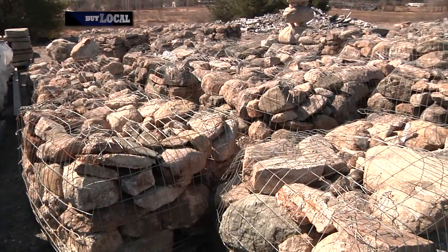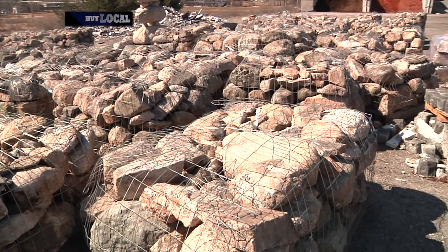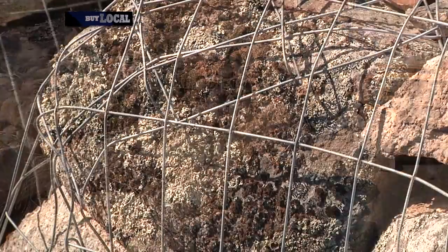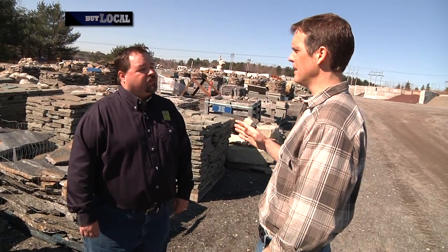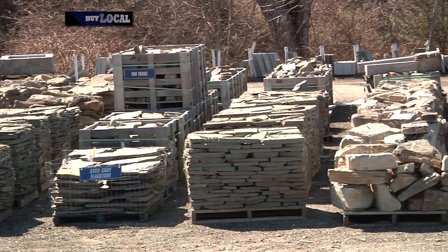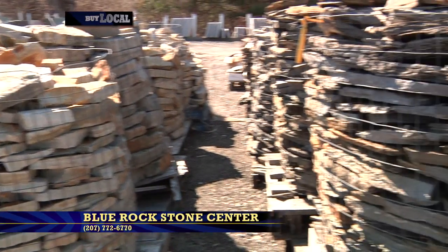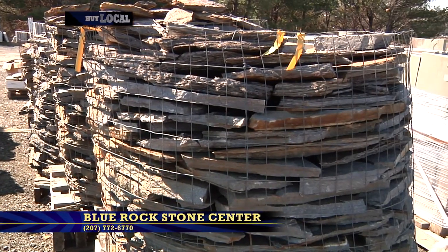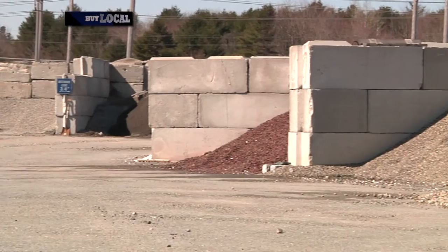Looking around the yard, I saw some stone — this looks like real Maine native stone. It is — it's Blue Rock weathered, and we also have Blue Rock weathered premium, which has a really gray look with a lot of moss on it. It's a great wall stone. For do-it-yourselfers, this is like a toy store — we have everything from wallstone, flagstone, boulders, mulch, and crushed rock for drip edge.